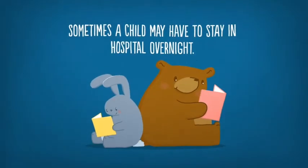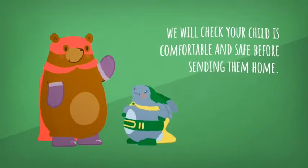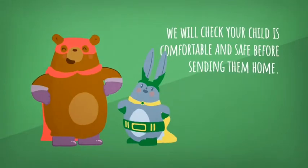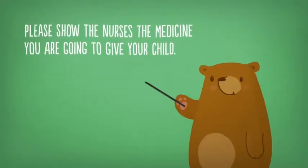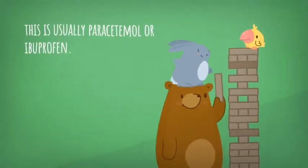Sometimes a child may have to stay in hospital overnight. We will check your child is comfortable and safe before sending them home. Please show the nurses the medicine you are going to give your child.